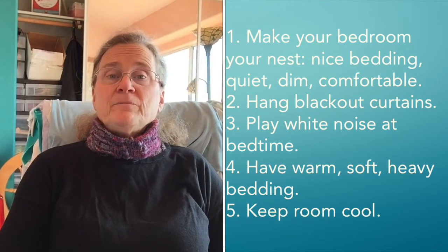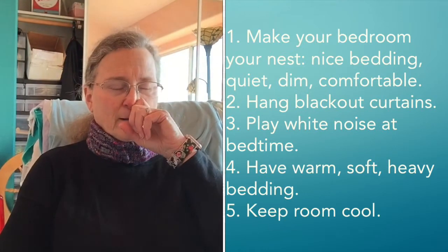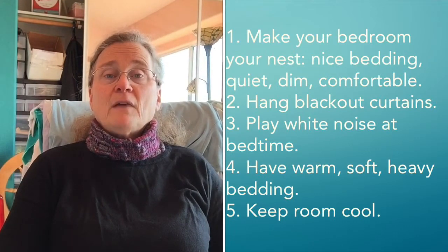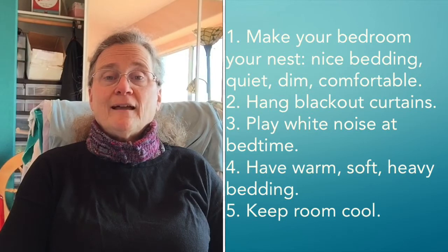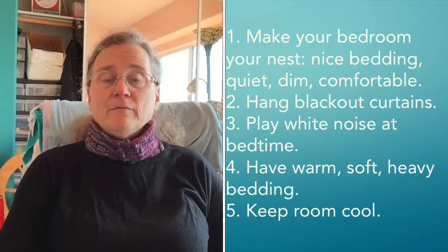Your room needs to be dim. Light is the perpetual enemy of sleep. It's very, very hard to sleep when you're being triggered, and daylight frequencies are meant to wake us up. We are diurnal animals — that is, daylight animals. So you've got to try and make your room dim.